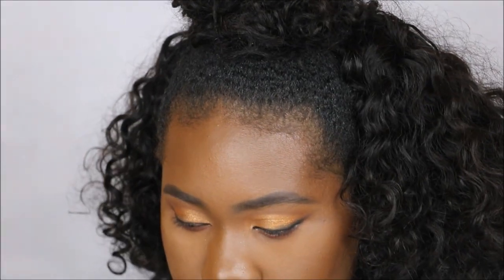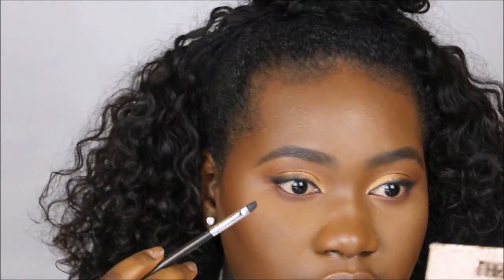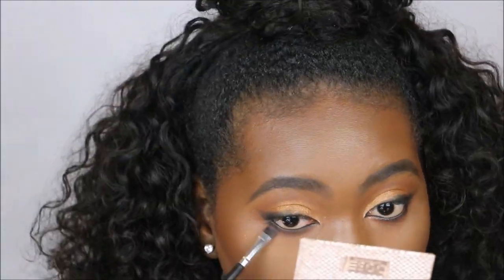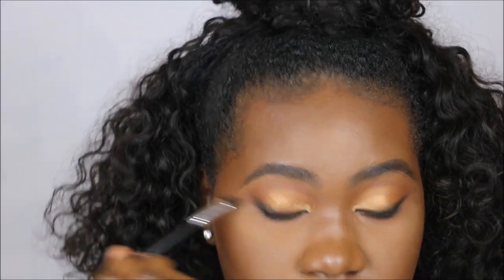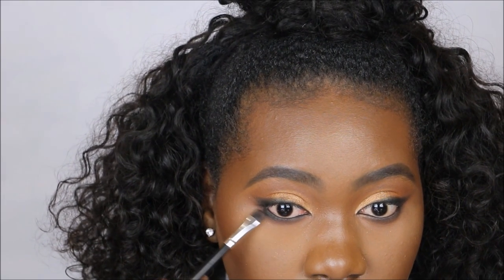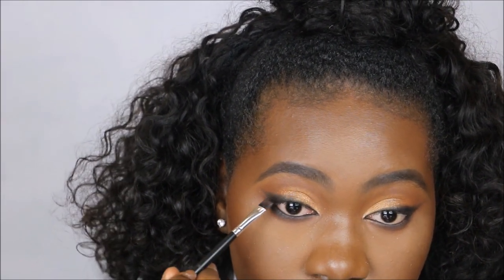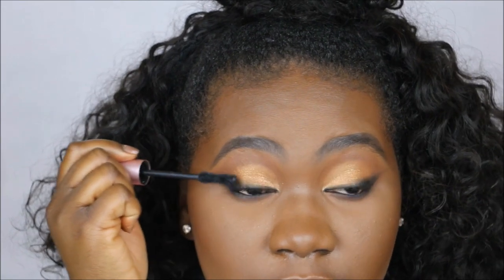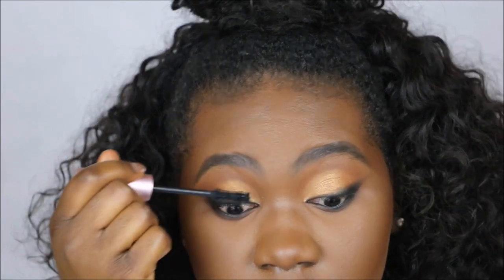I'm going to put a bit of gel liner in my waterline as well. I think I'll go in with just a little bit of black — it just intensified the whole eye right in the corner. Now I'm going to use the Too Faced Better Than Sex mascara to coat my top and bottom lashes.